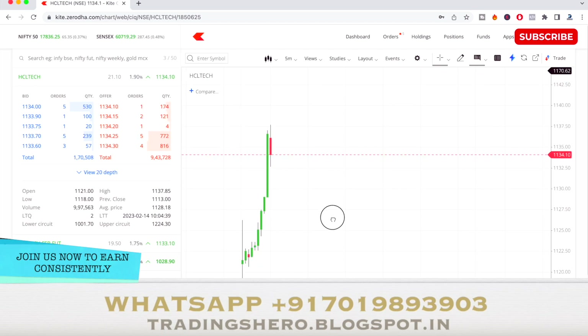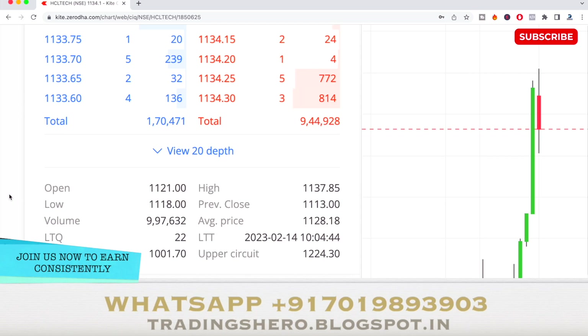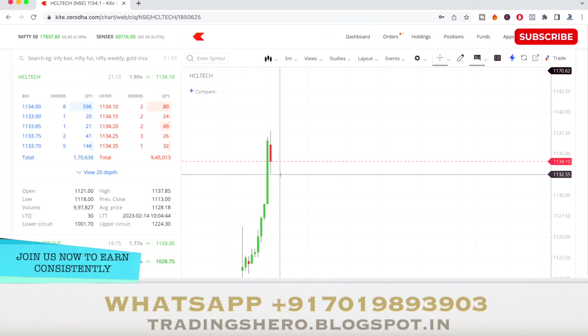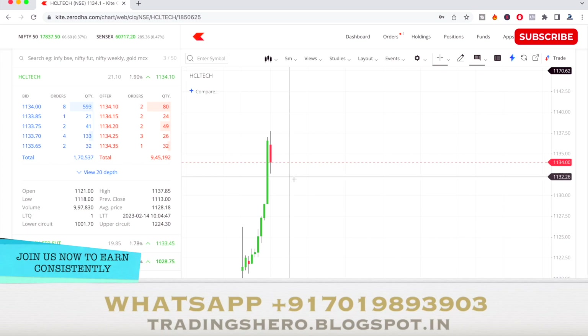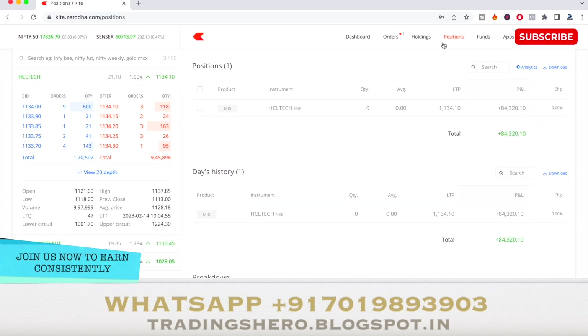I entered in the morning at 1125 and you can see the stock made a high of 1137.85 — almost 10 to 11 points to the upside. I took my exit, so this was the profit we were able to book today in HCL Tech.